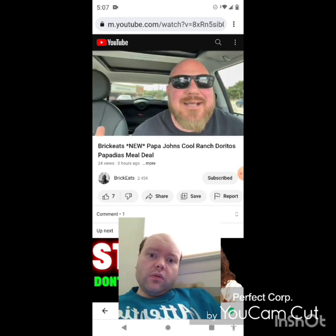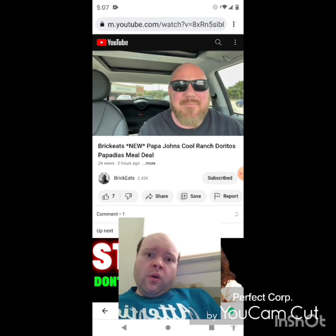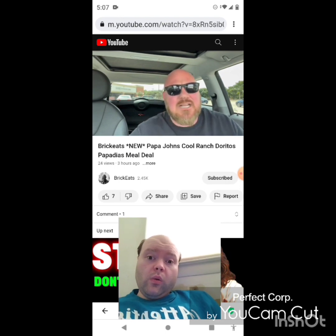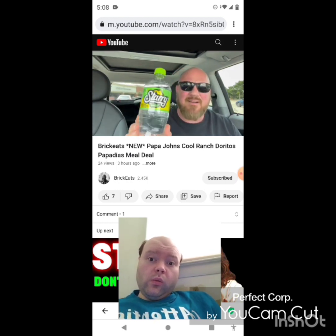Back to Brick Eats — host Brian Brick. Papa John's Papadillas: I didn't really like these when they came out last year, they were not that great. So I was very hesitant to get these. They came out a couple days ago and I really wasn't going to do this until I saw the meal deal at $10.99, which comes with a bag of Doritos.